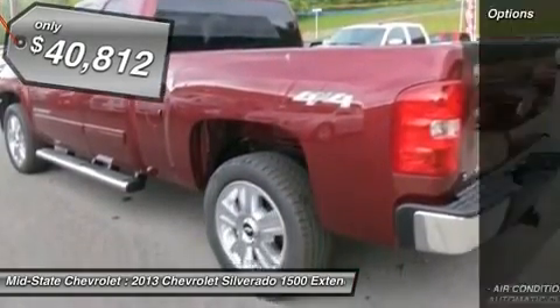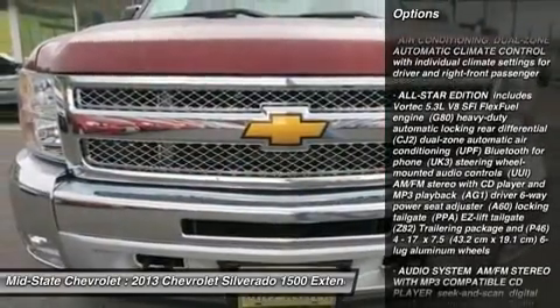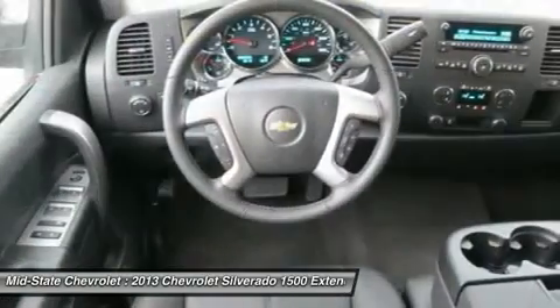Here are some of this vehicle's great options: traction control, anti-lock braking system, stability control, air conditioning, power steering.